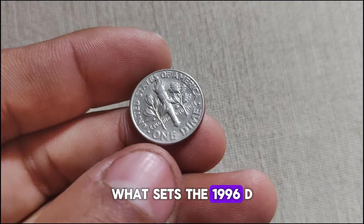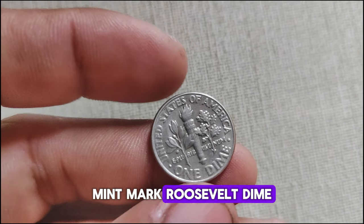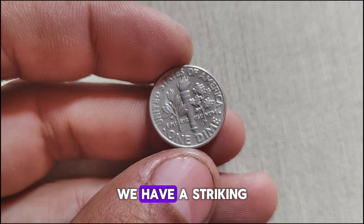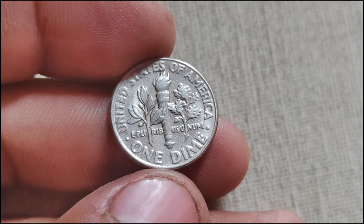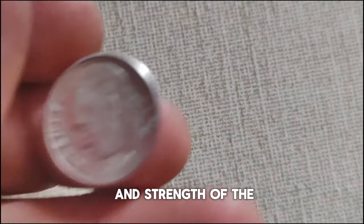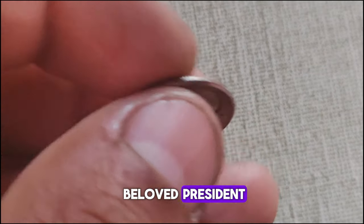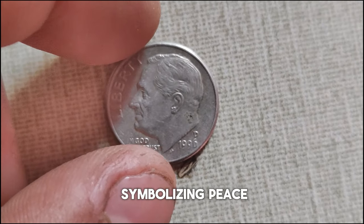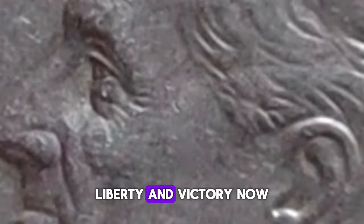What sets the 1996 D-Mint Mark Roosevelt dime apart is its pristine condition and distinct features. On the obverse side, we have a striking portrait of Franklin D. Roosevelt, designed by John R. Sinnock, capturing the resilience and strength of the beloved president. Meanwhile, the reverse side features an olive branch, torch, and oak branch, symbolizing peace, liberty, and victory.